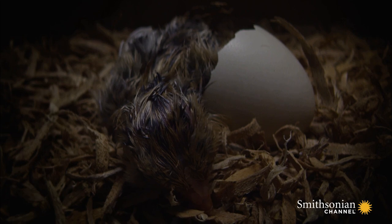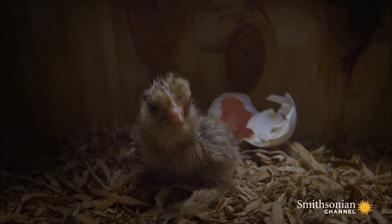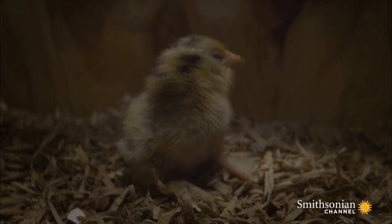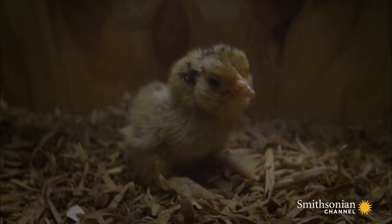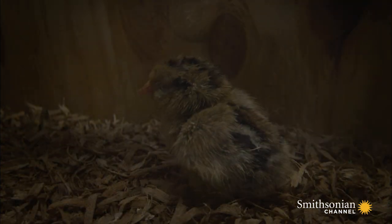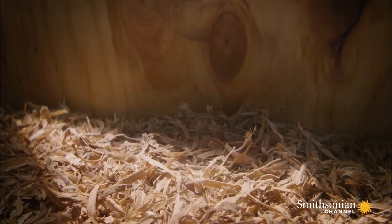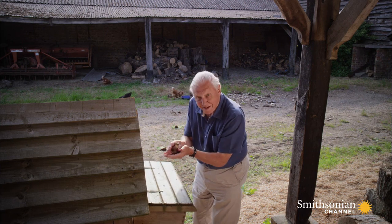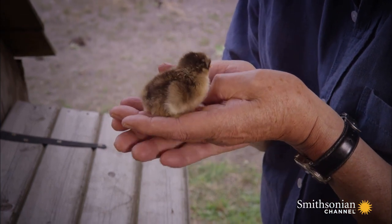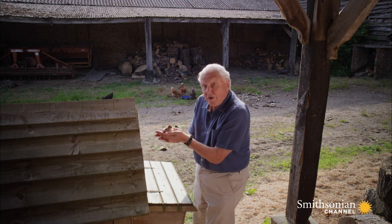Some today can provide clues about how their ancestors managed to get into the air. This is the chick of a bird found in farmyards everywhere, a bantam hen. And at this very early stage in its life, it can show us something very interesting about the origin of that crucial piece of flying equipment: a feather.